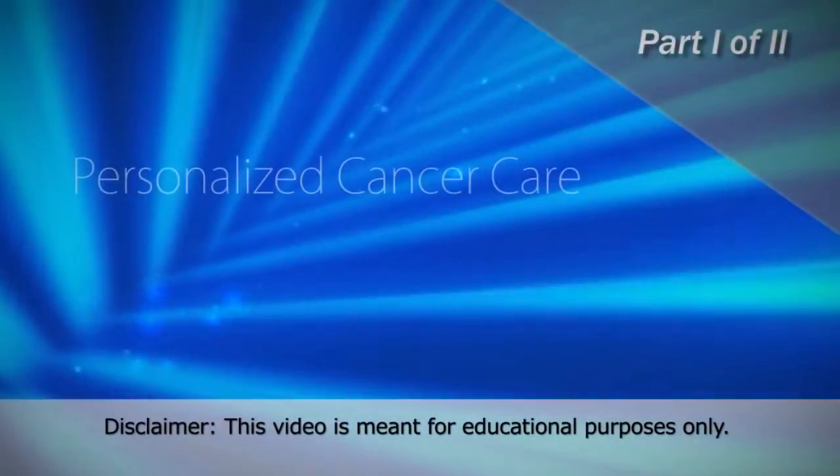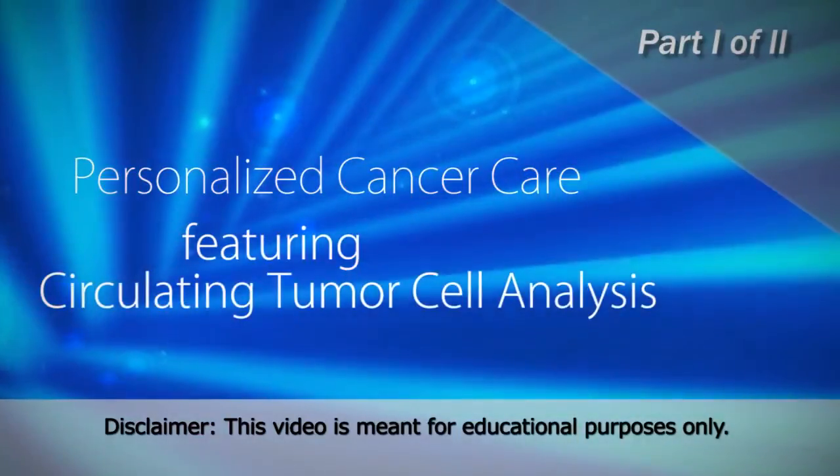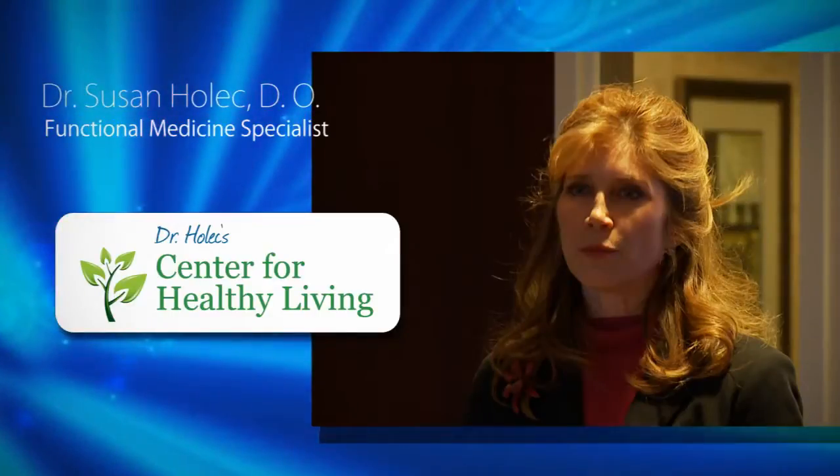Welcome to the talk on personalized cancer care featuring circulating tumor cell analysis. My name is Dr. Susan Hollick and I'm a functional medicine practitioner practicing here in Carmel, Indiana.